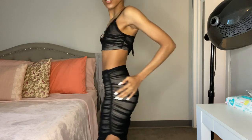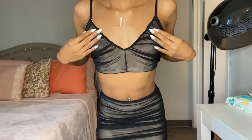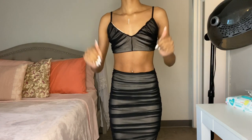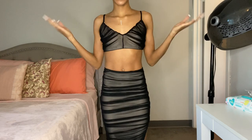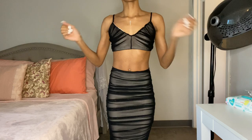The top is really cute as well. I wish I had a little bit more up top so it could fit a little tighter, but regardless it's really cute. This is just so cute, you guys.